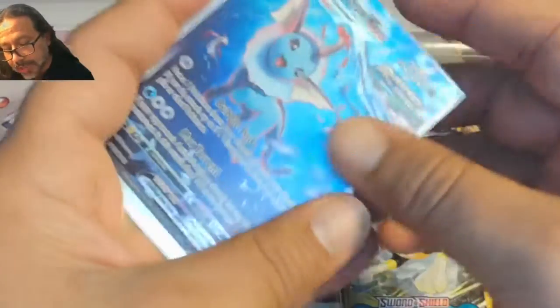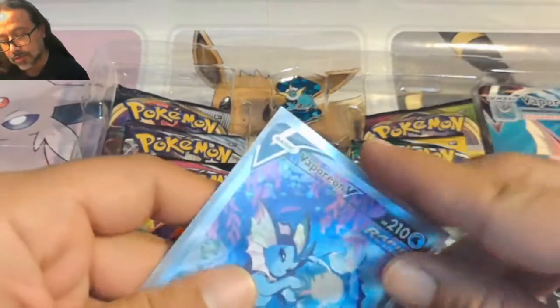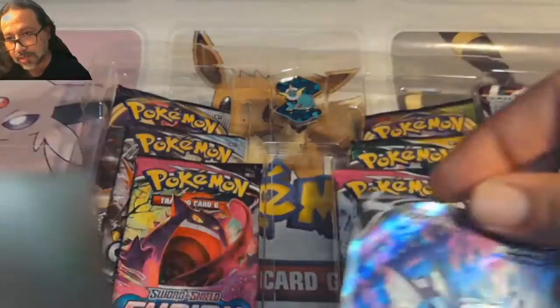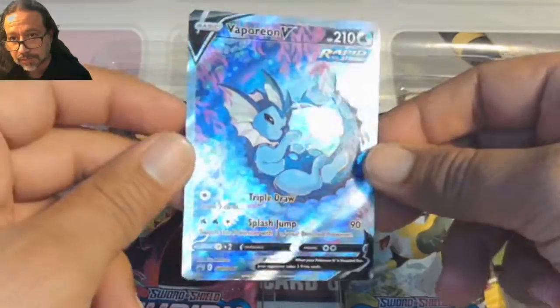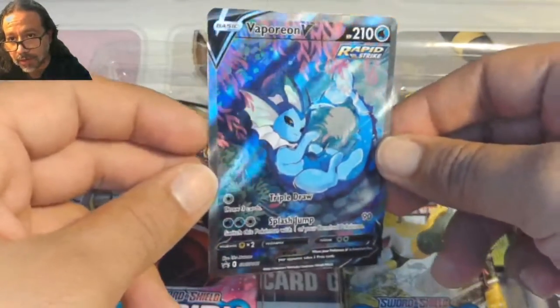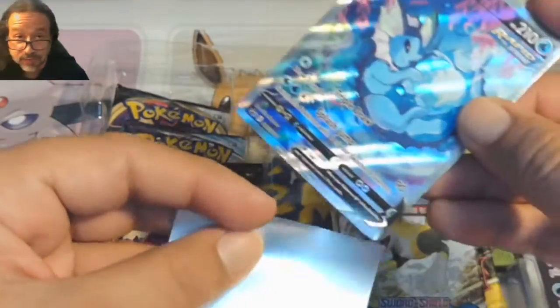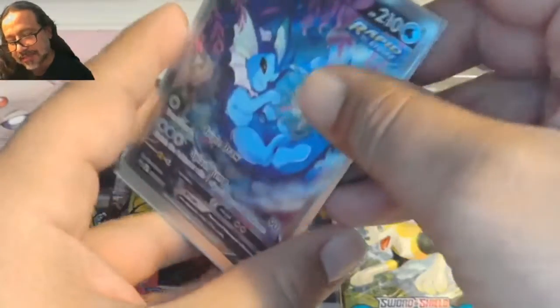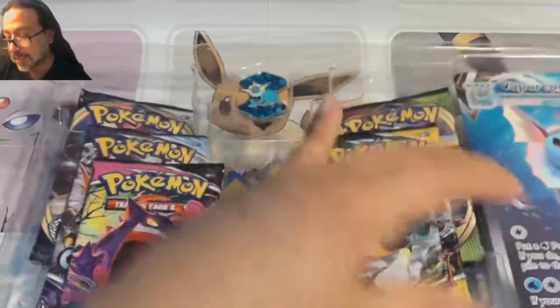Wow, what an excellent design — what a card! I cannot believe it. Both of these — even the V card — I'm going to take it out again. I turned on the light on my webcam just to highlight it a little more. We've got our first two hits of the video before opening a single pack. I'm going to be a little greedy with this code card — this is not one I'm going to give away for this unique collection.